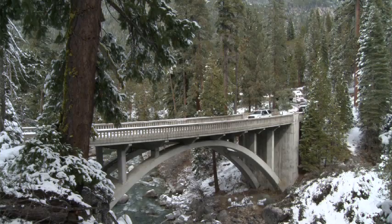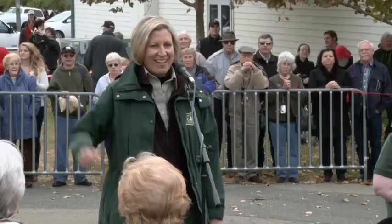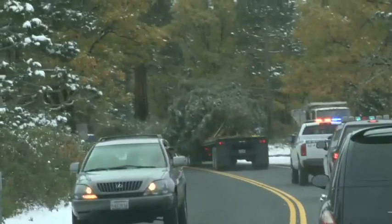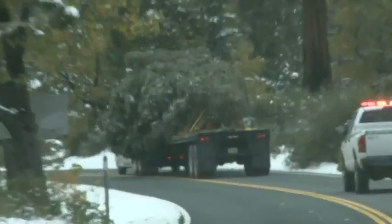Today it'll be transported down to Sonora, boxed up in a big plywood box, and it starts a seven-day tour through the state of California, then a 13-day tour east across the country to Washington, D.C. The end of the journey will be when the tree graces the grounds at the Capitol.